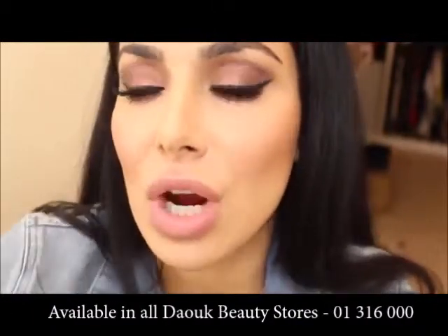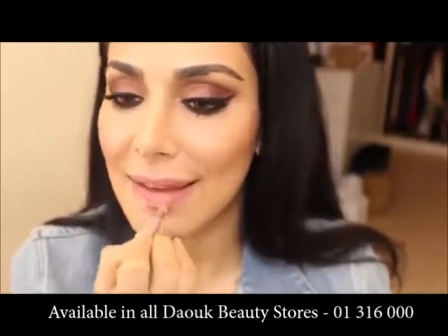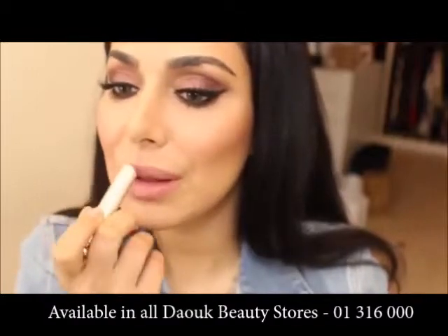I'm going to grab my favorite Art Conceal lip liner and I'm just going to fill the entire lip. Then I'm going to apply this lipstick from Dior — I really like it.